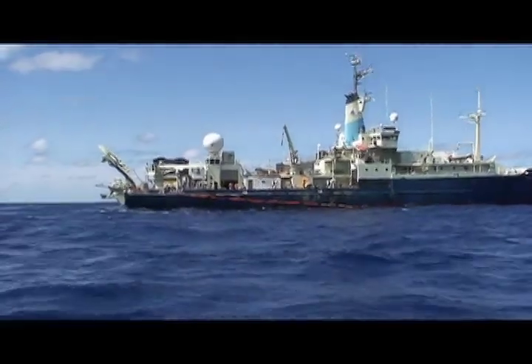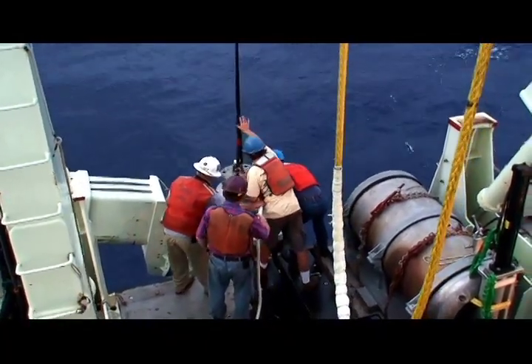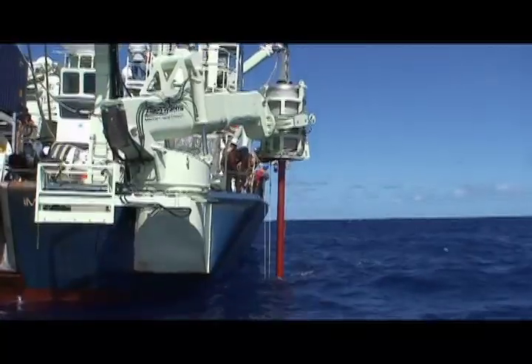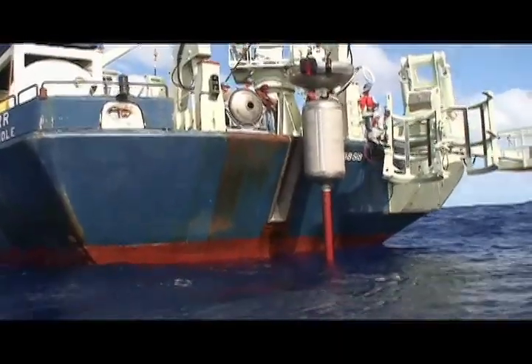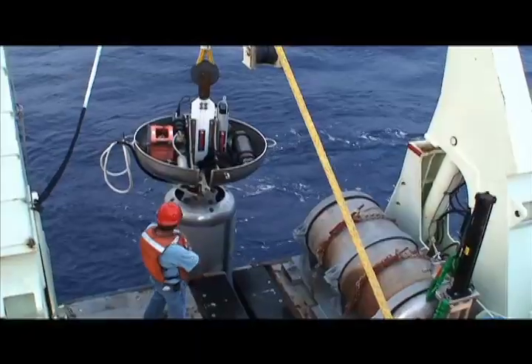Like archaeologists digging for fossilized bones, oceanographers drill deep into the seafloor looking for the chemical remains of long-dead organisms like Emily. These so-called fossil molecules are so tiny they can't even be seen with a microscope, but they provide scientists with the keys to unlock secrets of Earth's ancient climate.